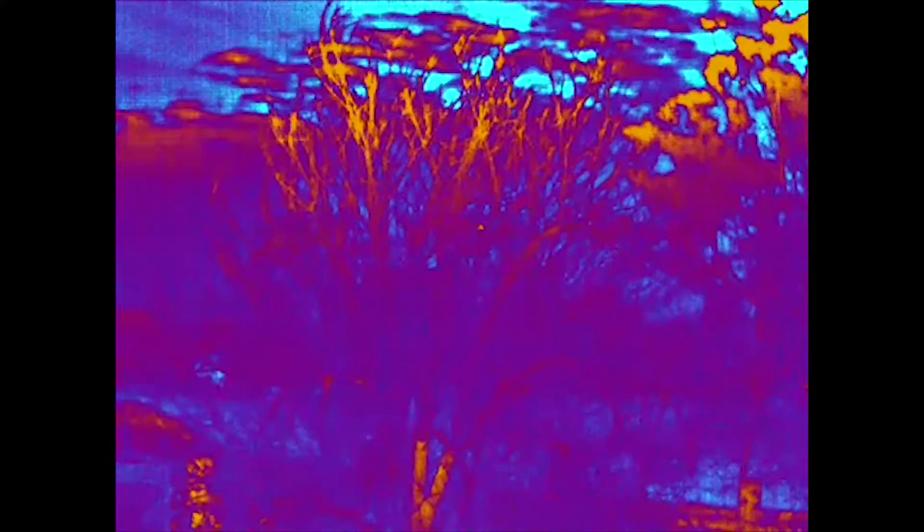Demonstrating the different thermal display modes: black hot, white hot, vivid.